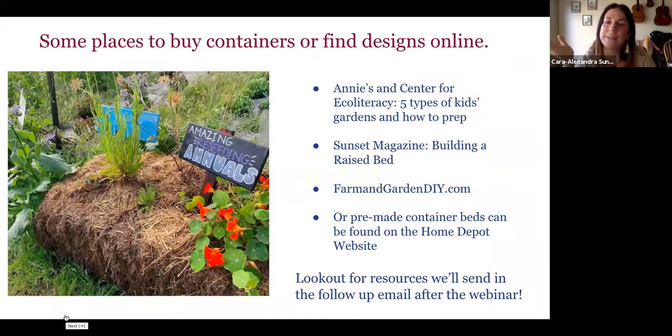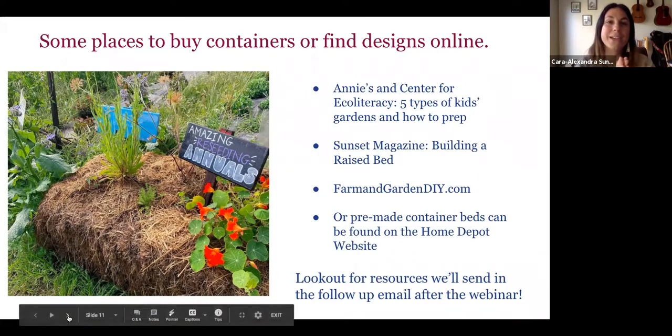Don't be discouraged if you don't grow the perfect transplant — you can always buy them at the garden center. Here are some resources that outline how to plan for garden designing with kids, with examples of different kinds of beds or containers. These links will be on our resources page emailed out after this webinar. Up next we want to share a video Grace made about soil — the stuff beneath our feet — and how to tell what kind of soil you might have in your garden.